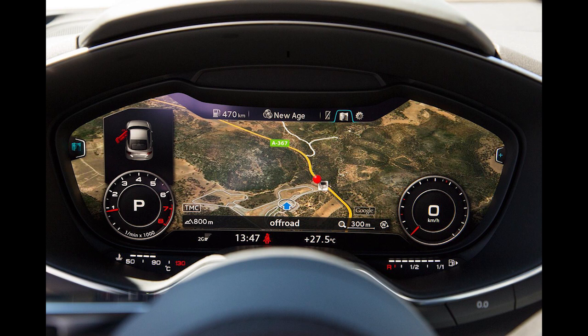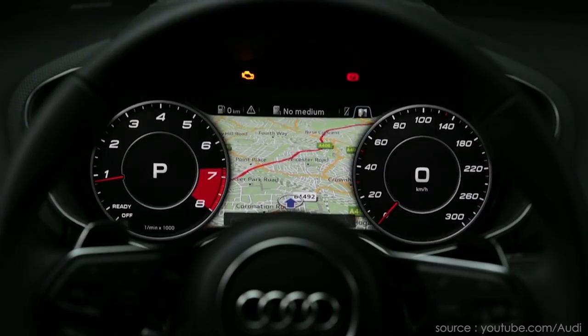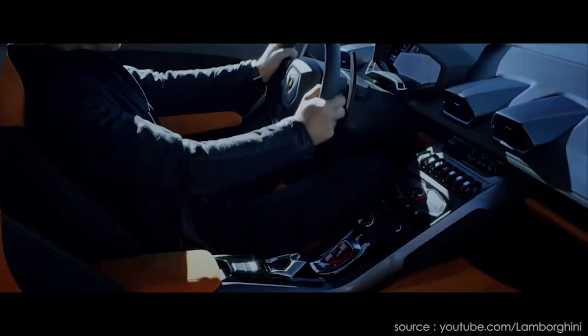If the car is equipped with a reversing camera, the images pop up on the virtual cockpit. The bright backlit screen means the dials are incredibly clear and easy to read, even in bright sunlight. If you're keen to try out the new tech and have deep pockets, you can go with the Audi TT, Q7, the Volkswagen Passat, or the Lamborghini Huracan.